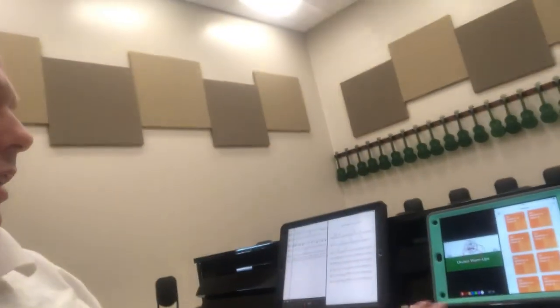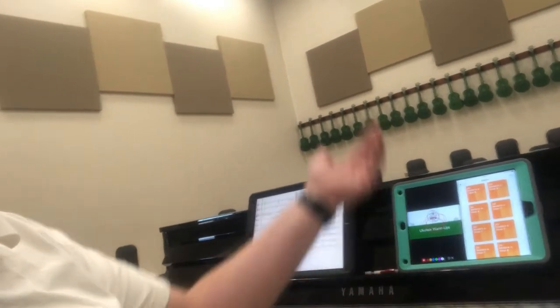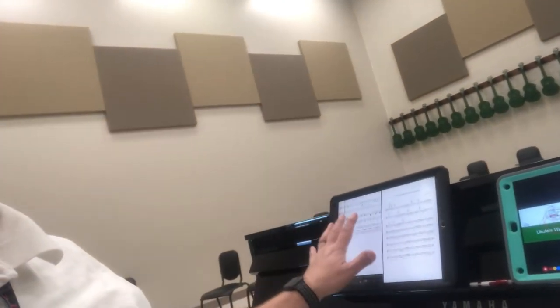That's kind of the quick setup of how I do things. I do use two iPads pretty much all the time — it's not too much overload. In fact, I'm running four apps at once: Apple Classroom, Keynote running as Keynote remote to my Mac, Fourscore, and Notion.